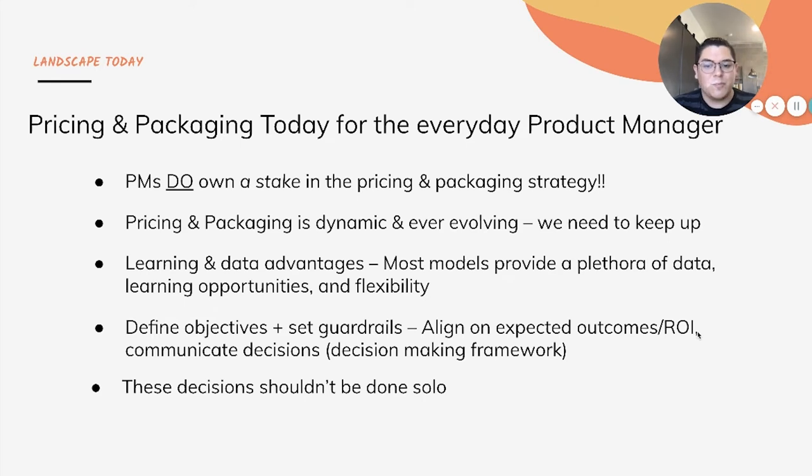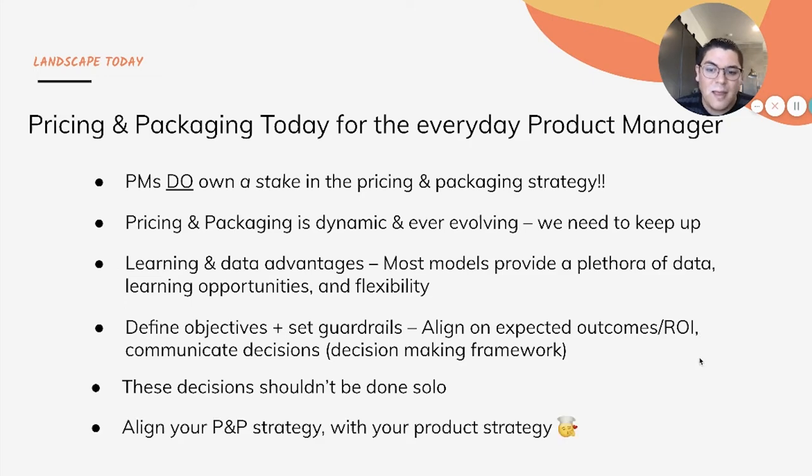These decisions should not be done alone. You as the PM should not be the superhero and try to take everything on for a project like this — it's just not realistic. You really should get inputs from a lot of different areas of the business, whether that be other product counterparts, marketing, sales, leadership, or if you have a prod ops or analyst team. It shouldn't be done alone; it's just not possible. And lastly, aligning your pricing and packaging decisions with your longer-term product strategy is key.